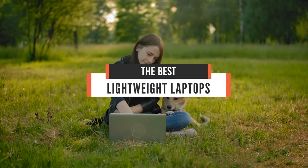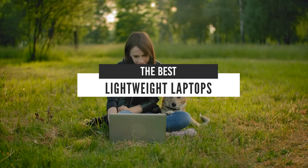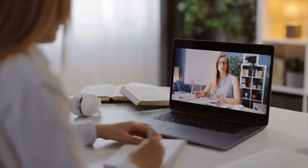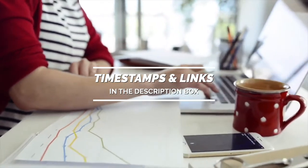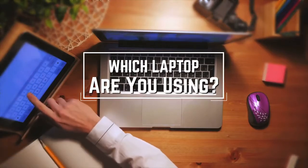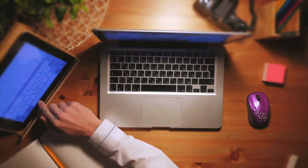Hello everyone. Today we'll take a look at the best lightweight laptops in the market for 2021. I made this list based on my personal opinion and I'll try to help you find the right one for your needs. To see the most up-to-date prices and find out more information about these laptops, you can check out the links in the description below. Before we start, I have a question for you guys — which laptop are you using right now and what's your opinion on it? Let me know in the comments.